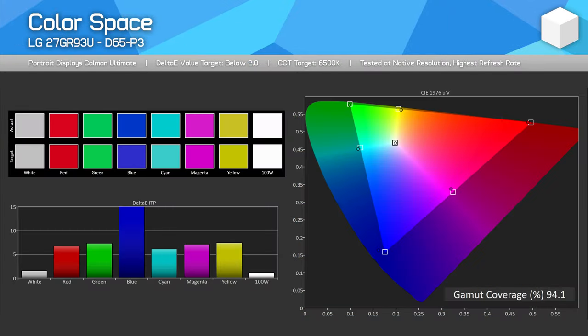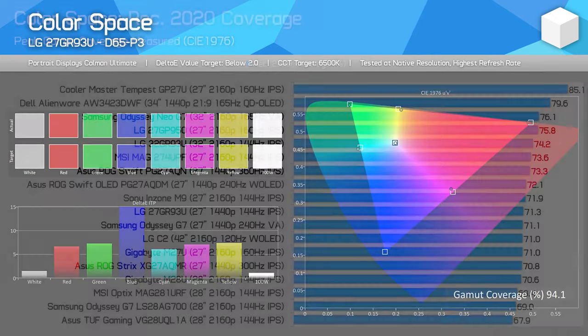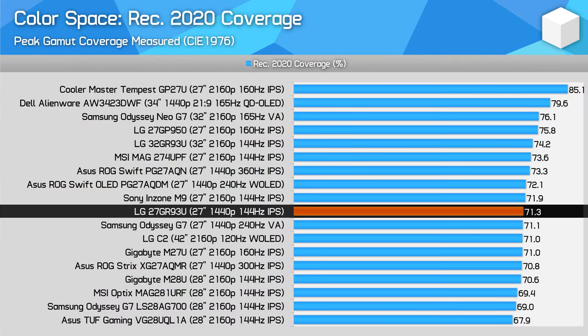The 27GR93U is a wide gamut monitor with typical colour space coverage coming in at 94%, so nothing overly unusual, though it isn't quite as wide as the 27GP950 which hit 98% coverage. For total REC 2020 coverage, the new model has around 71% coverage versus 76% for the old model, but the new model is still good and in the range of other monitors we've recently been recommending.